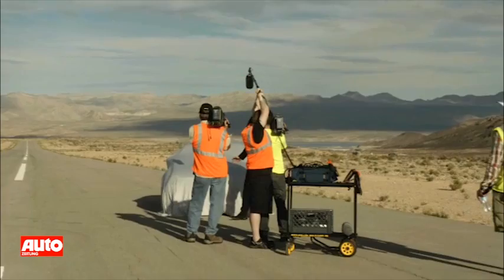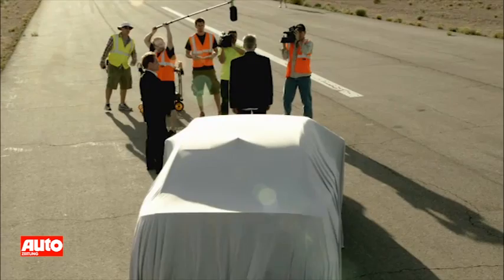Hello everybody and welcome to the middle of nowhere — well away from prying eyes, and that's important. I'm Martin Haven, and I'm going to give you a chance to meet a new member of the Audi family the like of which you have never seen before.